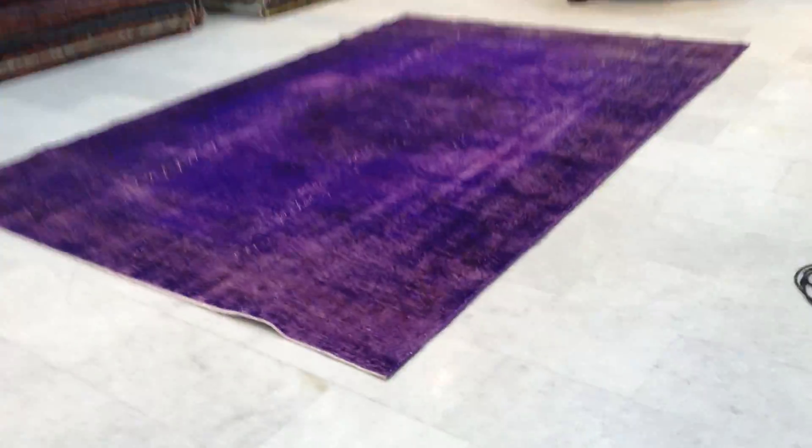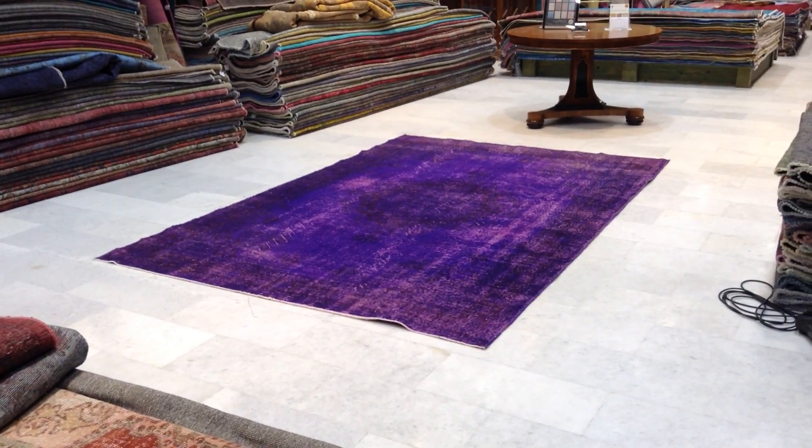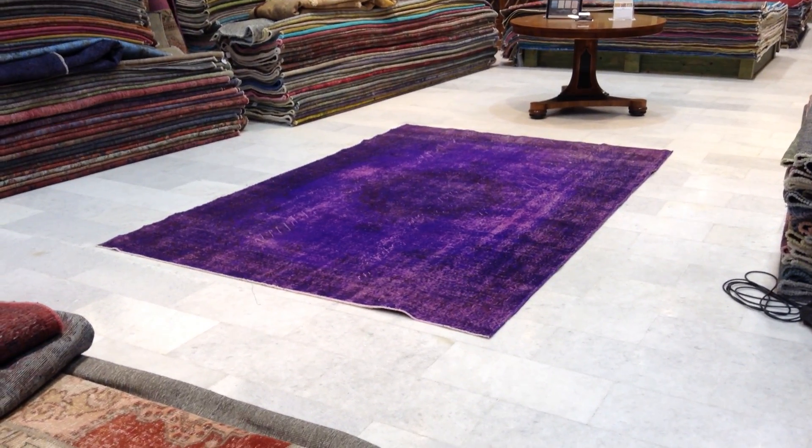It is a very beautiful carpet. It's just that sometimes the lighting reacts very differently to the carpet. Unfortunately, this purple right now is coming across as a dark blue purple with a cobalt feel, but it's actually purple purple.